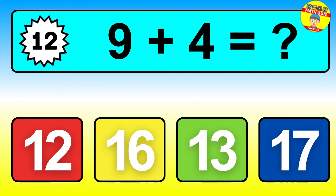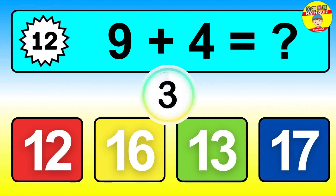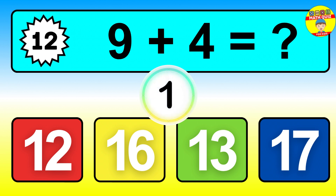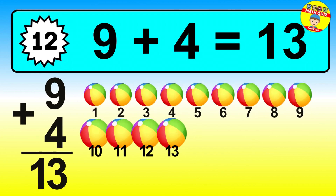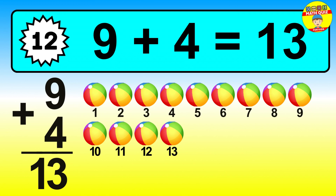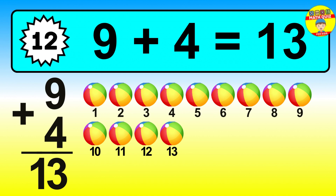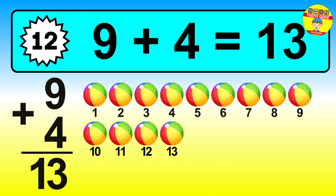Question twelve. Nine plus four equals what? Let's count it: one, two, three, four, five, six, seven, eight, nine, ten, eleven, twelve, thirteen.